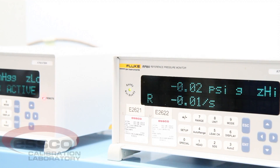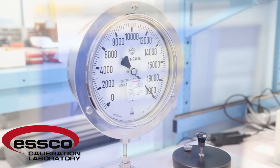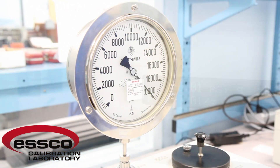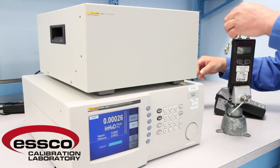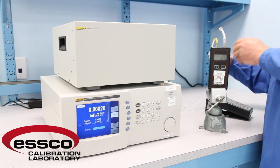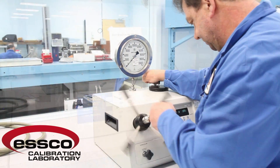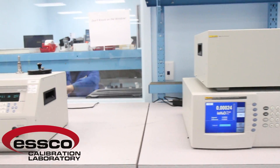At ESCO, we calibrate a wide range of pressure devices. Our capabilities range from minus 14.7 to 30,000 PSI gauge pressure with an accuracy of plus or minus 0.02% of reading or better. Our full range of pressure capabilities are included in our ISO 17025 scope of accreditation. Using our acrylic chamber,